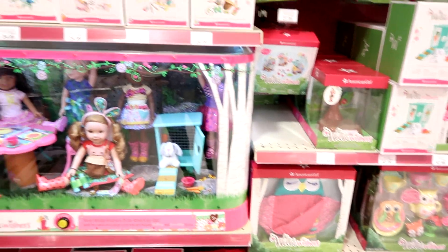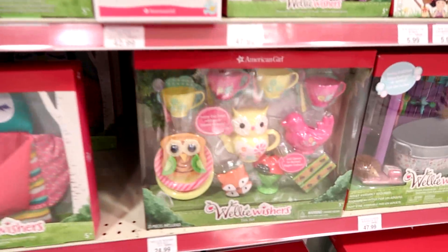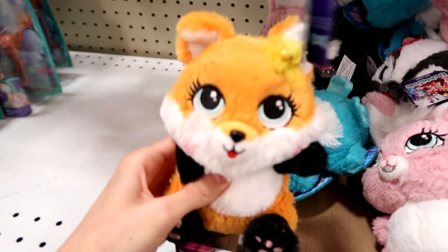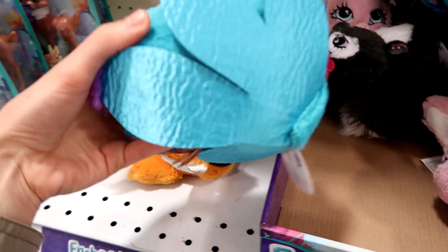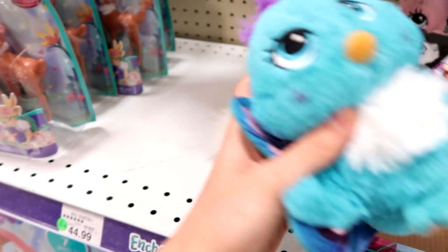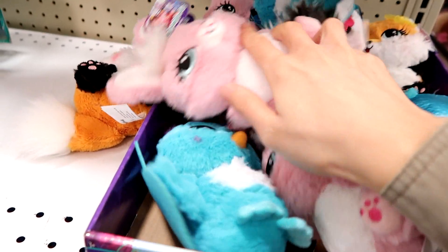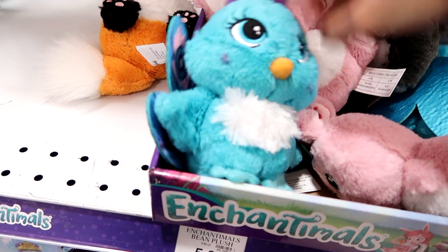Plus there's Welly Wishers right here. The tea set, that's cute. Guys, Enchantables have plush — there's Enchantable, I think one for everybody. Those are really cute. I like the little peacock. There's a bunny and a skunk, and a fox. I think that's it — and a peacock. I like the peacock.